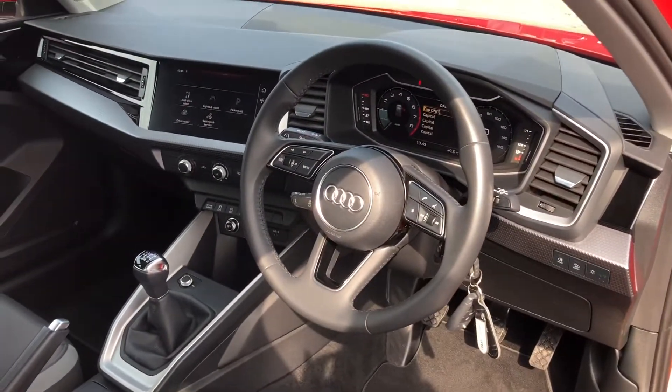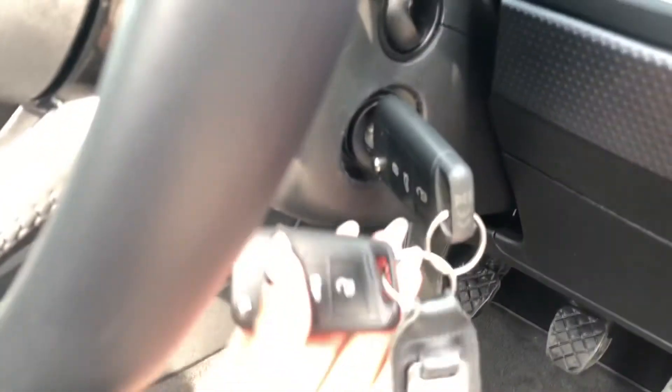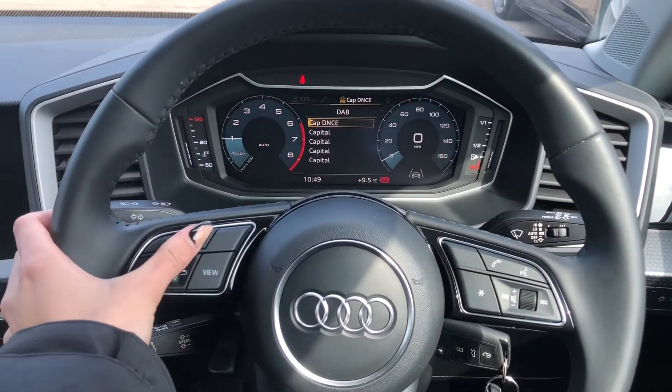Over here we have the three-spoke multifunction steering wheel as well as the digital cockpit. This vehicle also comes with two keys. The buttons on the steering wheel allow you to navigate around the screen in front of you.